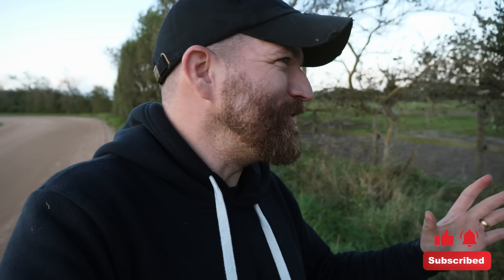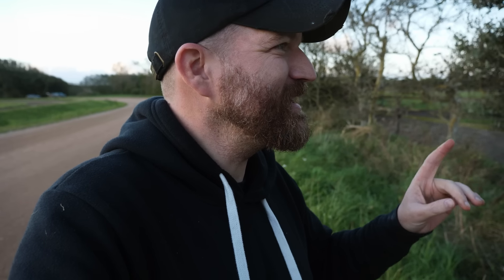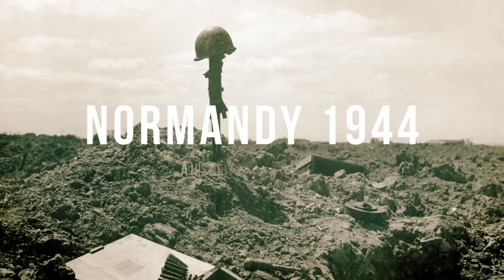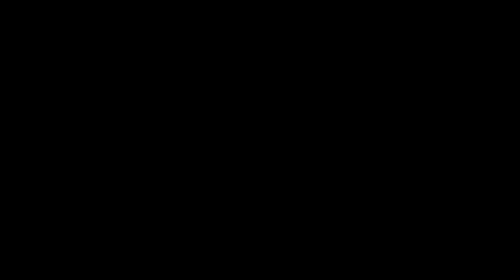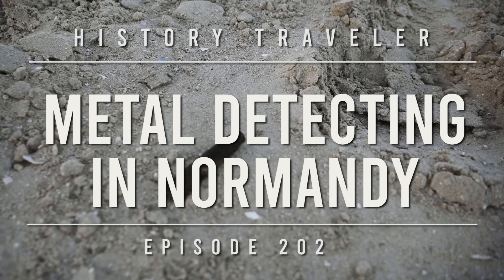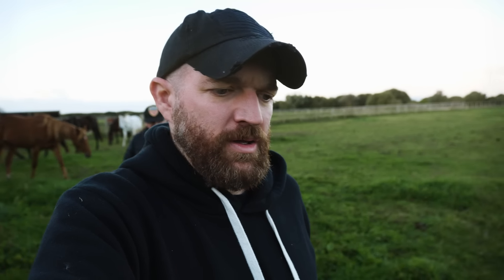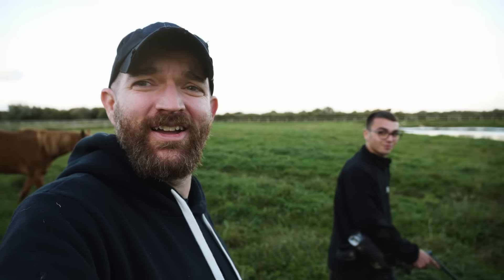Well, today, that dream is going to become a reality. We've got a guy who does quite a bit of metal detecting around here, has really found some amazing things, and is going to be taking us to one of his spots today. If you have been to the website of the Gettysburg Museum of History and have bought one of the D-Day relics, well, there's a good chance that it was this guy right here who dug it up for you.